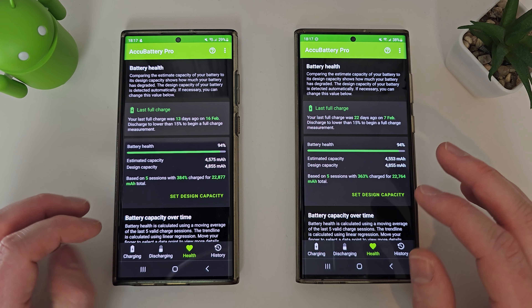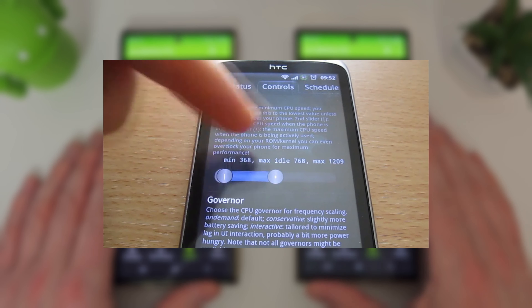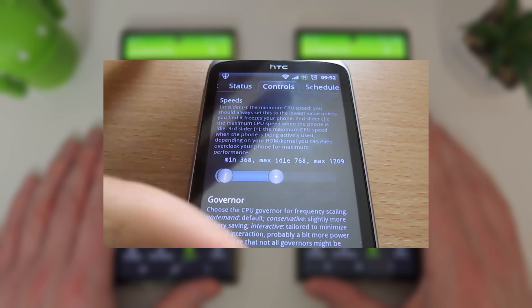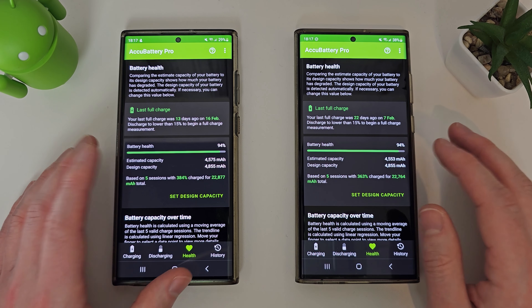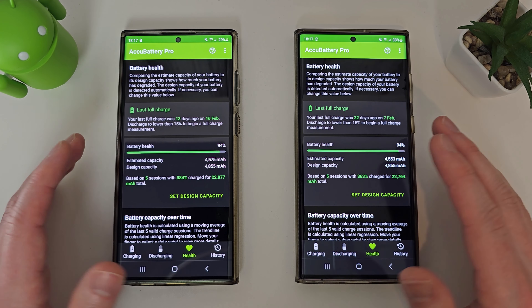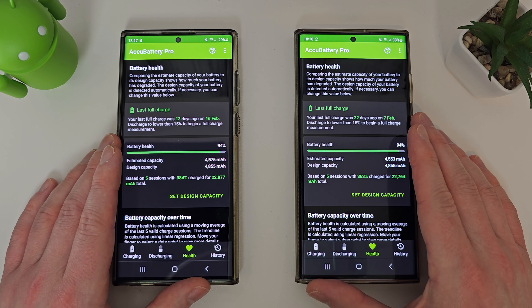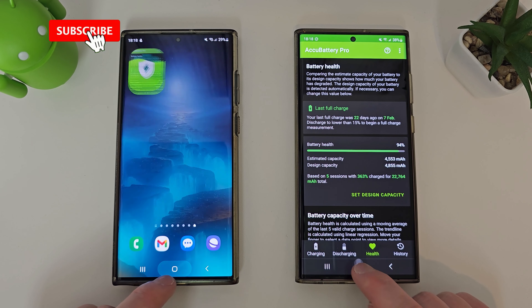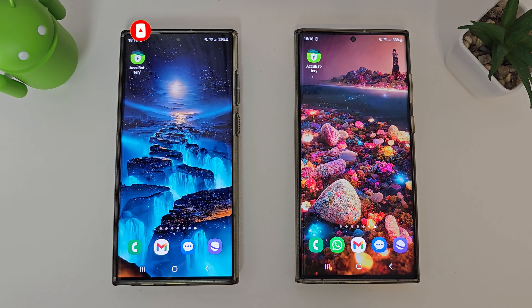In the old days you did worry about these things because battery technology and battery life was quite a big thing. I used to do battery tests on my old HTC phone and it was a very different time in the world of Android. But 94% after a year of use isn't bad — if you lose about 6% a year, after two or three years you'll be down to about 70-80% of your battery's health. Hopefully this was useful. Just a quick video to go over that before I send my Exynos 2200 back to Samsung. If you enjoyed this video please like and subscribe and I'll see you in the next one.